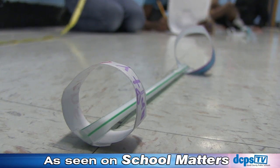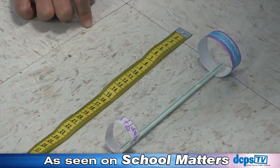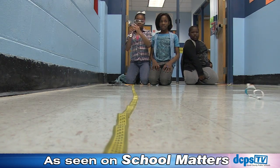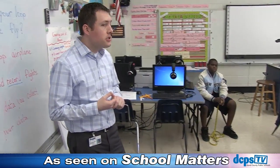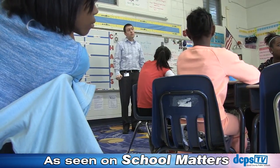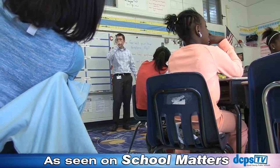Speaking of new ways of thinking, math skills are essential for this group of students. They made airplanes out of paper and straws and they're measuring then documenting just how far they can fly. The first thing we need to do is figure out how we are going to convert our centimeters into meters.